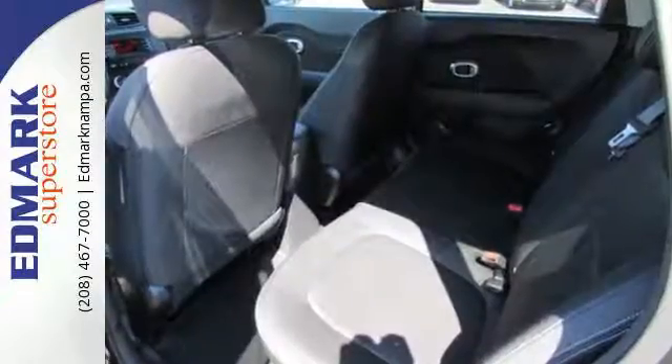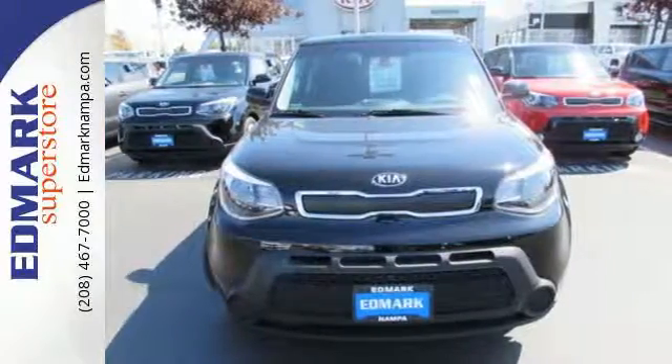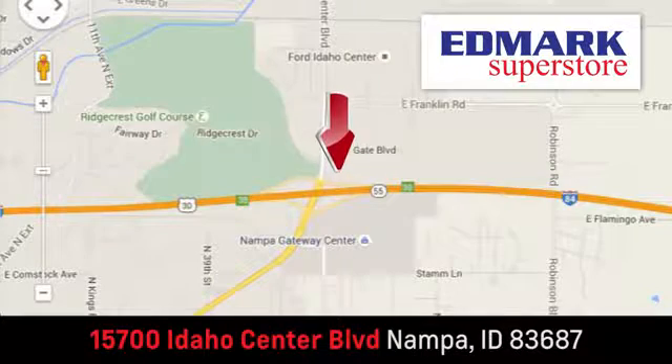Safety, convenience, cargo room, and fun times. Marvel at all it can do when you come in for a test drive. Fast, fair, and fun. Give us a call or stop by — we're conveniently located in the Idaho Center Auto Mall.